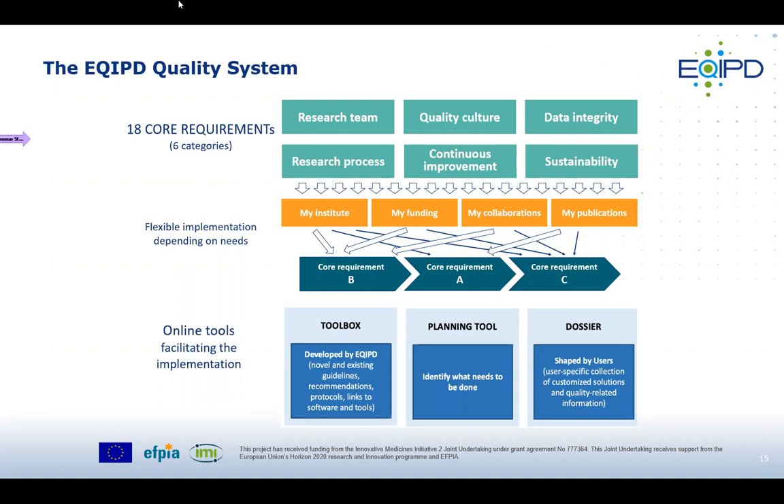EQUIP resulted in 18 core requirements broadly grouped into six categories: research team, research process, quality culture, continuous improvement, data integrity, and sustainability. Institutions can start by asking what's relevant for their situation — their funding, what funders require regarding data quality, their collaborative situation at national or international level, and their publication strategy in terms of what journals require. Based on these questions, they can prioritize which requirements to address first and decide how far to progress in the process.